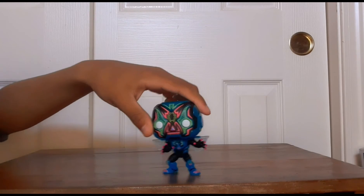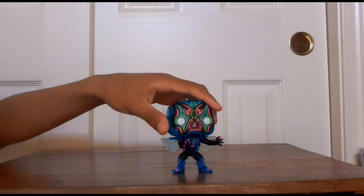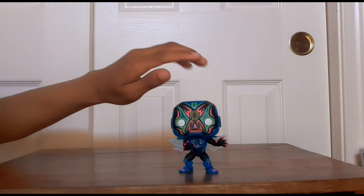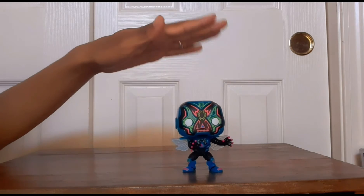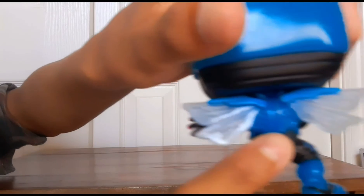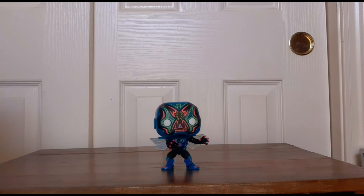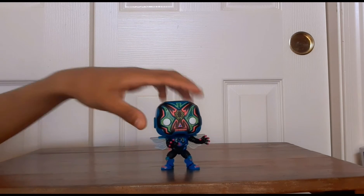A little bit of history on Blue Beetle aka Jaime Reyes: after the passing of the previous Blue Beetle, the scarab was passed down to teenager Jaime Reyes and bonded to his spine, granting him the powers of the scarab. The scarab's name is apparently Khaji-Da. You can actually see it represented in the sculpt, which is really cool. Jaime kind of takes on the mantle — that's definitely a cool story.